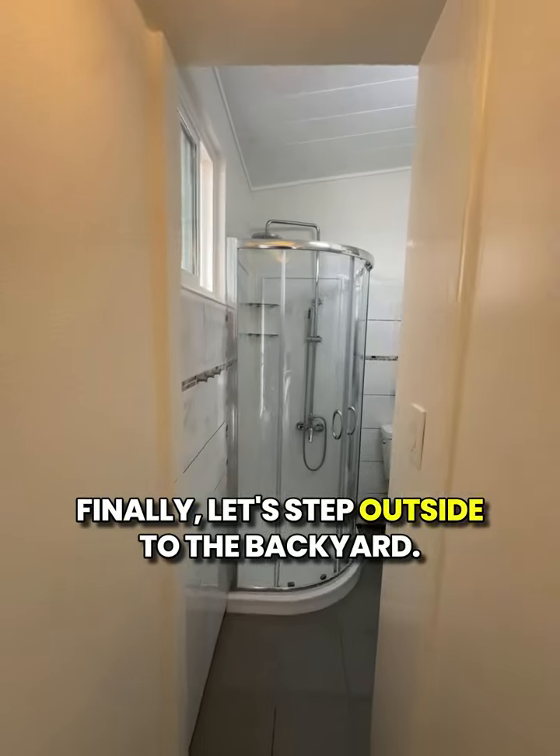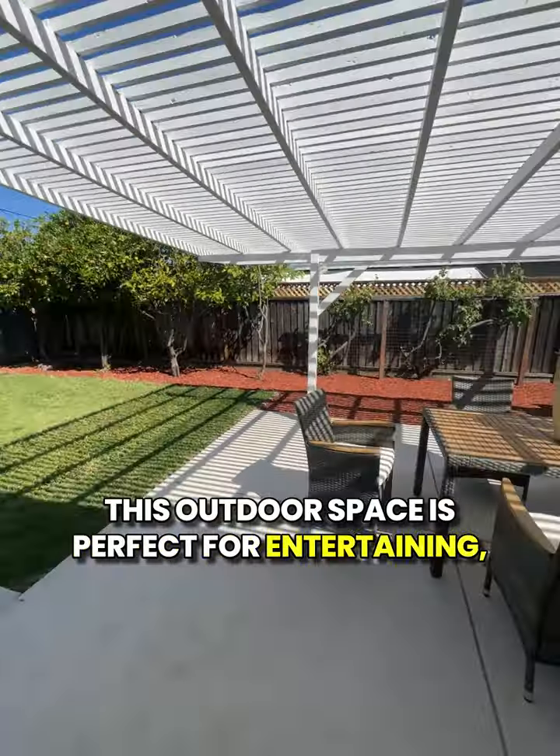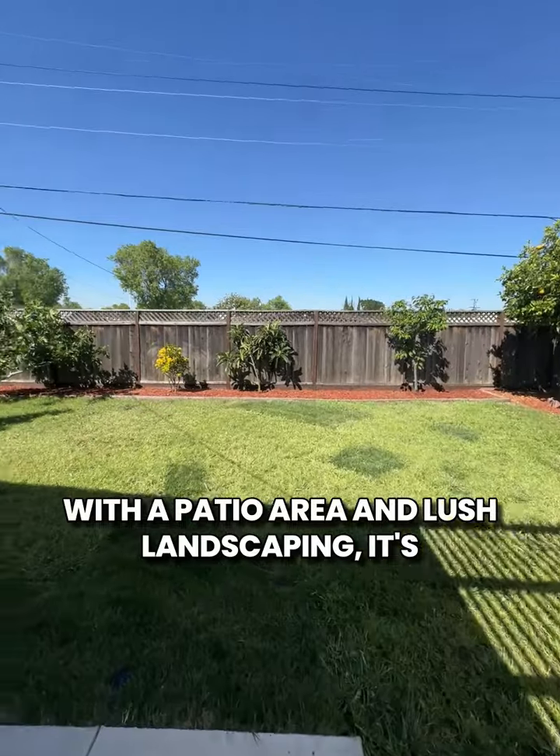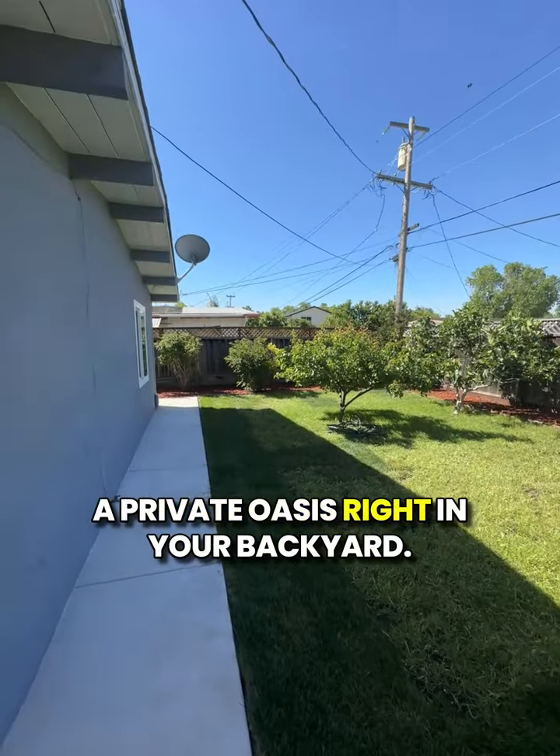Finally, let's step outside to the backyard. This outdoor space is perfect for entertaining, gardening, or simply enjoying the California sunshine. With a patio area and lush landscaping, it's a private oasis right in your backyard.